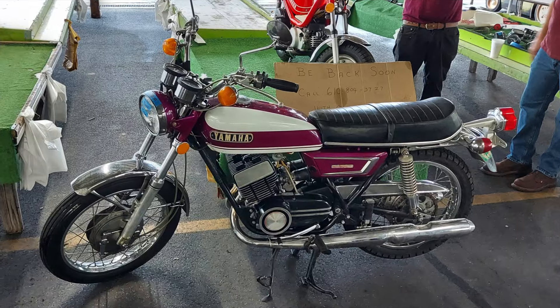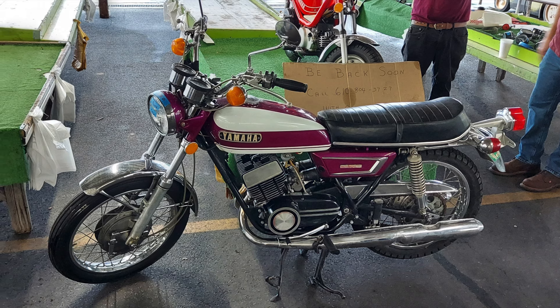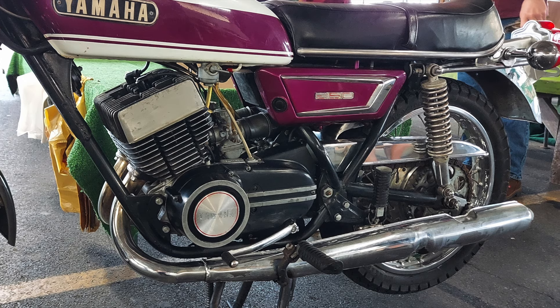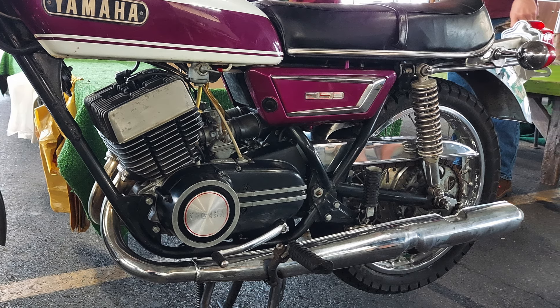I thought this Yamaha was really intriguing. It's a 350cc two-stroke machine — it's an R5, and it's a direct predecessor to the RD350 Yamahas. This is an original paint bike and I thought it was fairly clean and really a neat looking example.